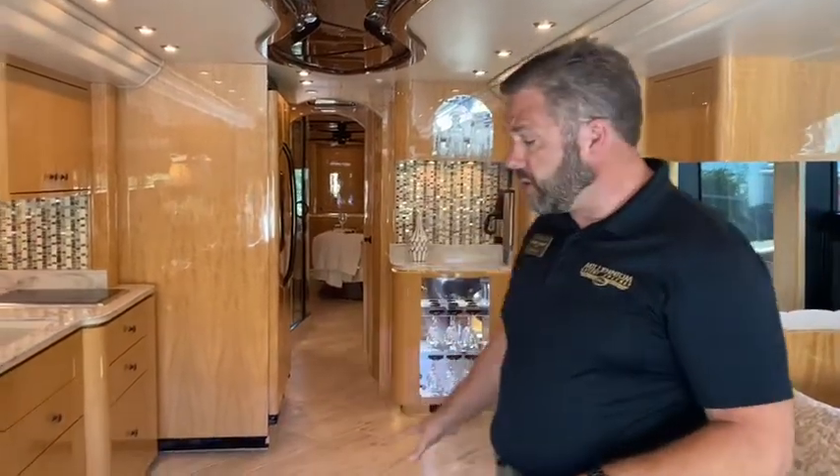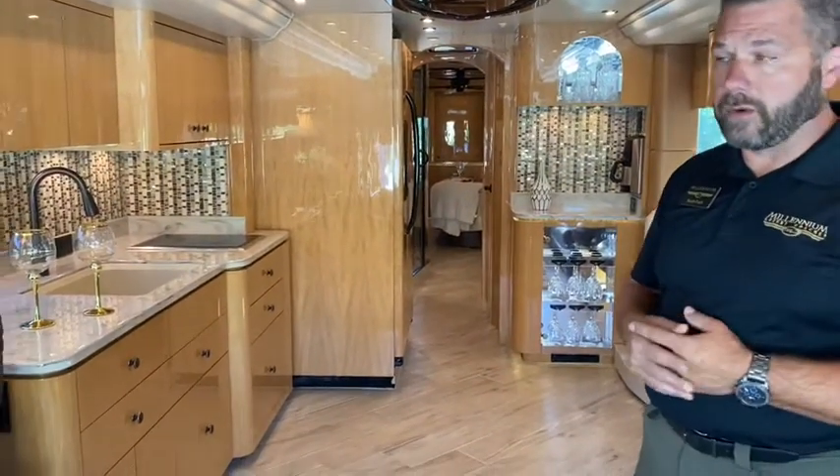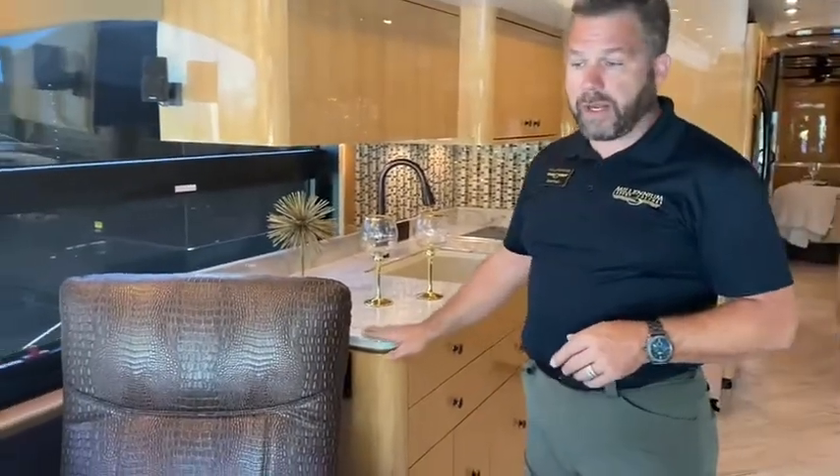Here we are on the coach, folks. This is a 2014 quad slide mid-bath. This coach just went through some remodels back at our shop a couple months ago. You've seen the stairwell as we entered the coach — that's all new. The coach has new porcelain wood-look tile floor throughout the main floor. All new countertops. I think the guys did a great job shaping and finishing off these countertops. It really brightened up this coach.